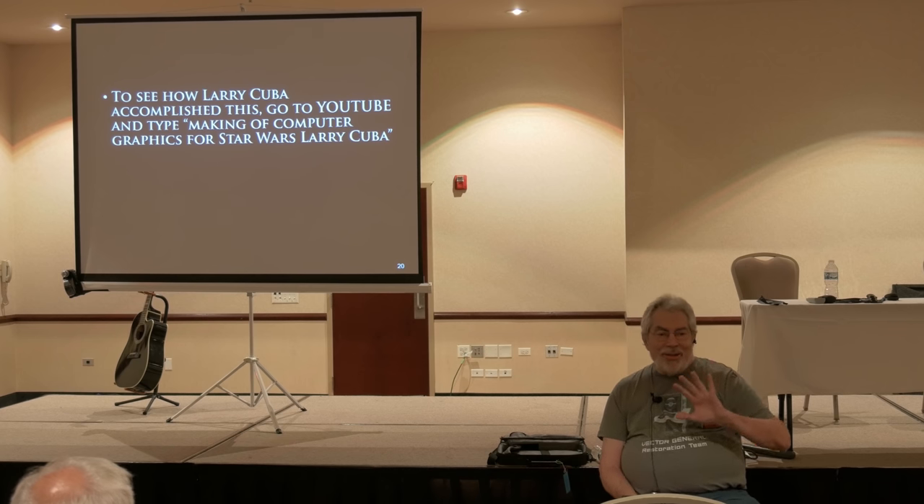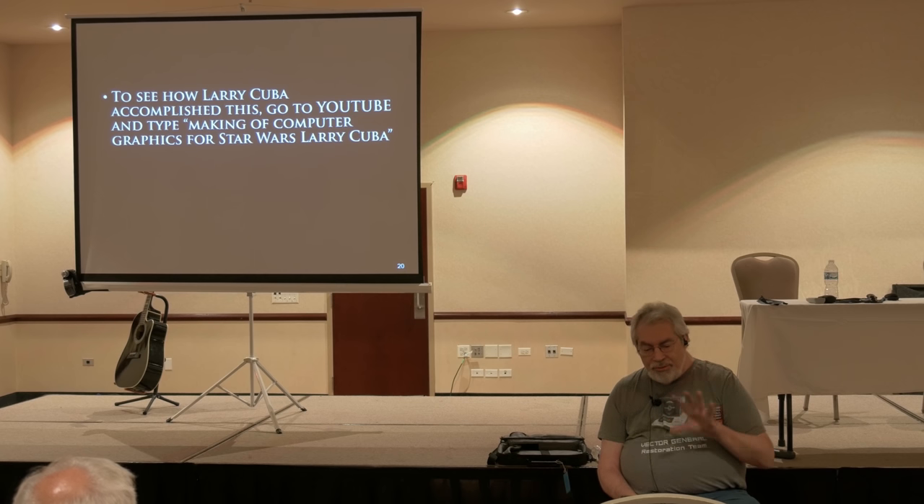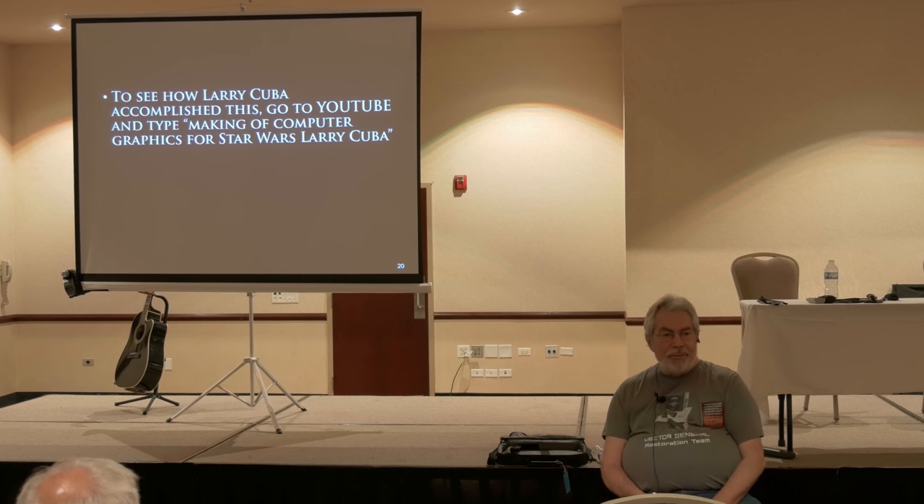I had a lot of video and could have made this a three- or four-hour talk. But for brevity, if you go to YouTube and just type 'making of computer graphics for Star Wars' and Larry Cuba, it's probably the first thing that'll show up — a really nice little 10-minute piece.